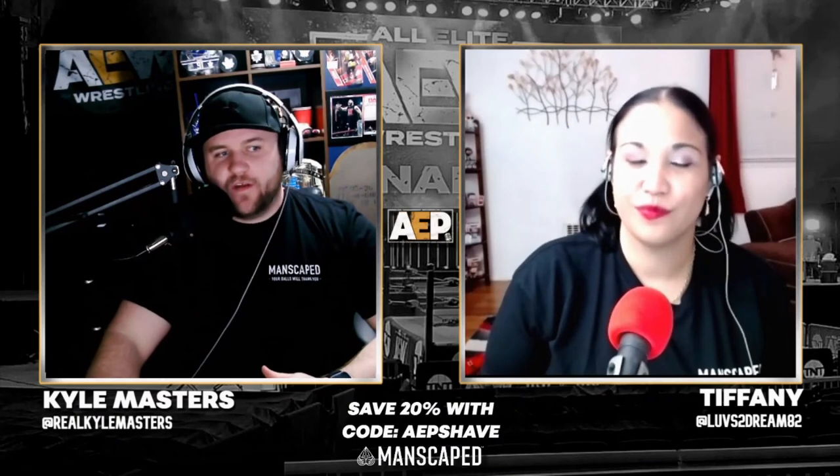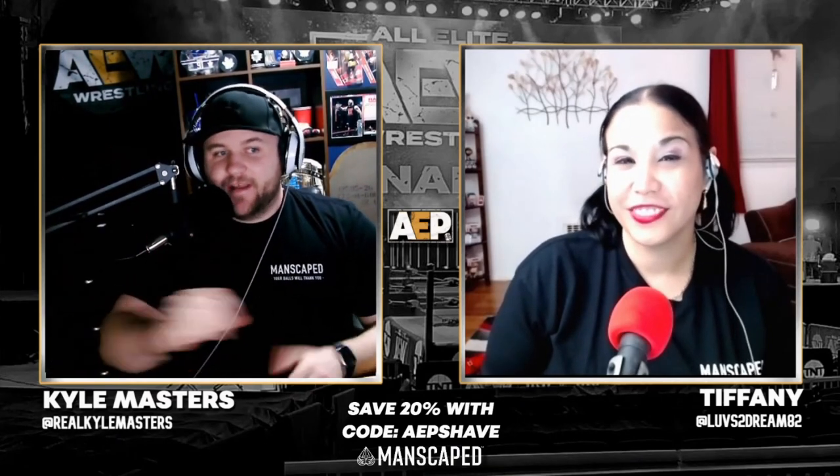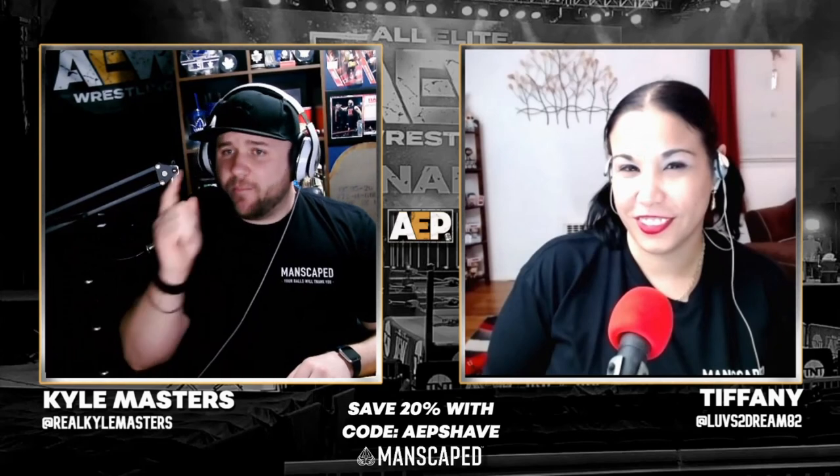Guys and girls — for that perfect man in your life or family member — trim that junk. We are going to give you 20% off. Save 20% and get free shipping with code AEP SHAVE at manscape.com. That's 20% with free shipping at manscape.com — use code AEP SHAVE. Unlock your confidence and always use the right tools for the right job. With Manscaped, your balls will thank you.